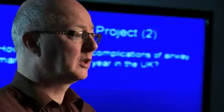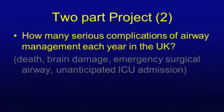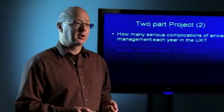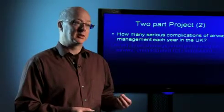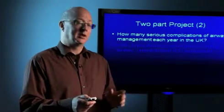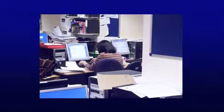The second part of the project was to look at how many serious complications of airway management we had each year in the UK. The inclusion criteria were death, brain damage, emergency surgical airway, unanticipated ICU admission, or an extension of a planned ICU admission. Anyone could report to the project — the anaesthetist involved, another anaesthetist, surgeons, or even patients or their relatives. Reports came to a central email, were correlated with details of where the event had happened, and the local reporter confirmed the event. Either the local reporter or the anaesthetist involved filled in an anonymous computer-generated form. The data collected was fairly extensive and included free text for clarification of what had happened.